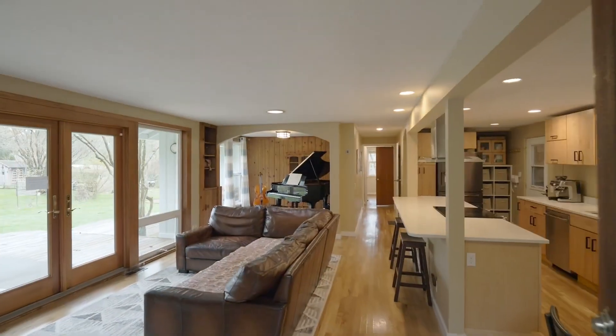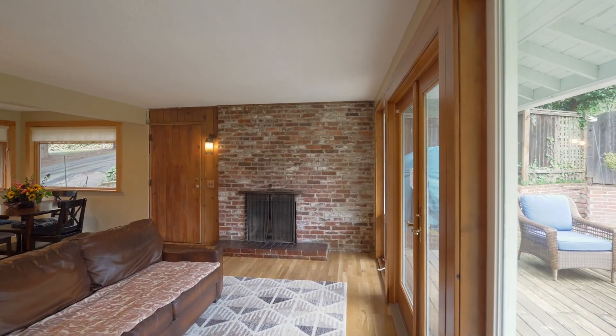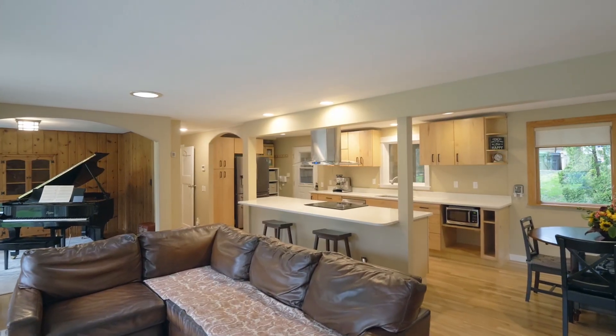Heading inside, discover a warm and inviting atmosphere with a cozy wood-burning fireplace and an abundance of natural light.